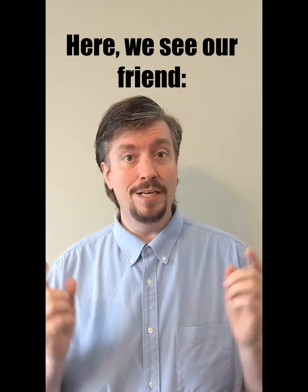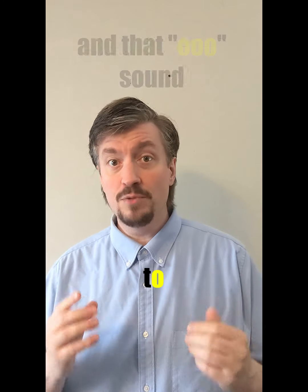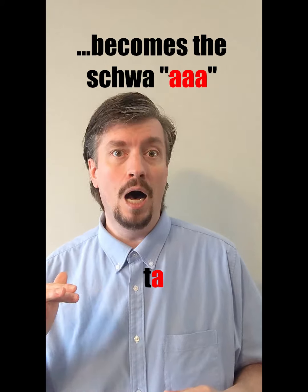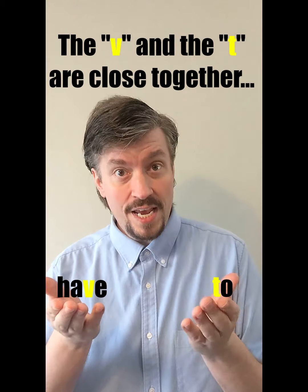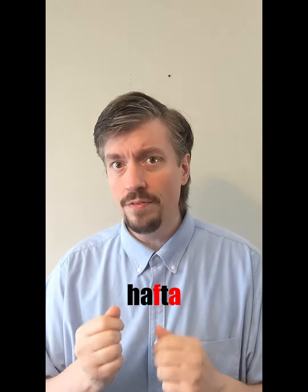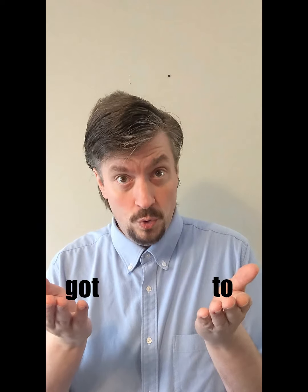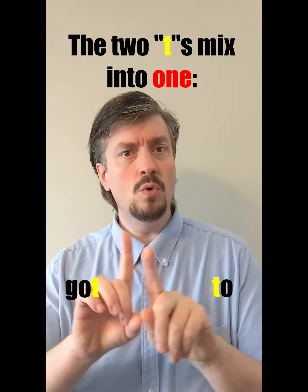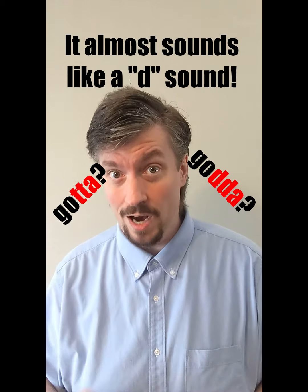Here we see our friend 'to', and that oo sound becomes the schwa. For 'have to', the V and the T are close together, so the V sounds more like an F — hafta, hafta. For 'got to', the two T's mix into one — gotta, gotta. It almost sounds like a D sound.